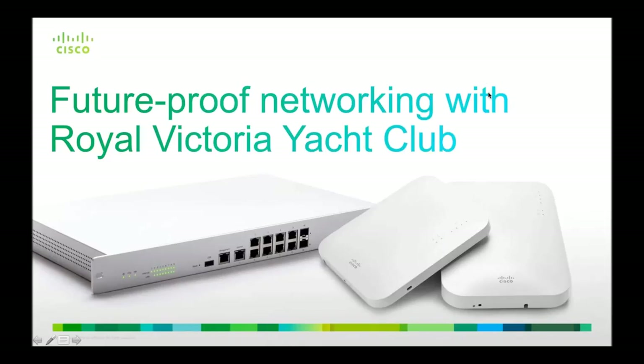All attendees are in listen-only mode. Hello, everyone, and welcome to the Cisco Meraki webinar series. My name is Katie Lane. I'm a product marketing manager here at Cisco Meraki. And today we have a really exciting deployment that we're going to be talking about. We actually have Terry Pettigrew, who runs the deployment, with us on the line to talk specifically about Royal Victoria Yacht Club.